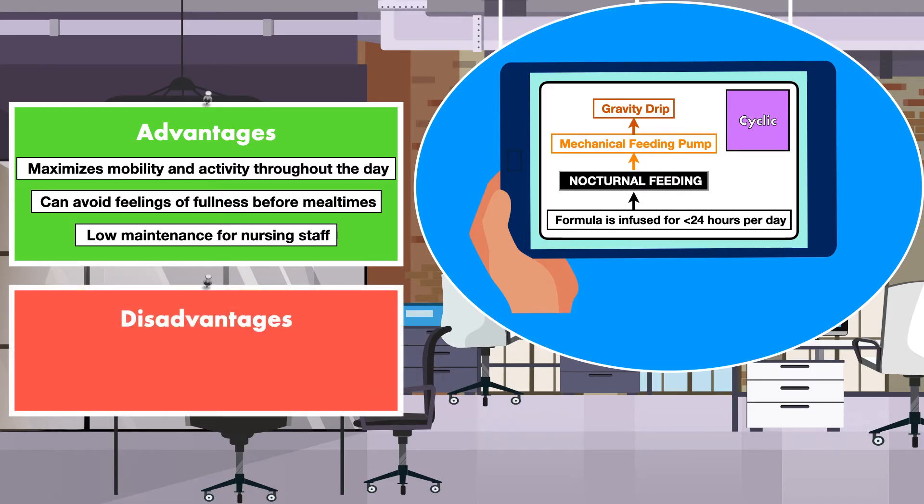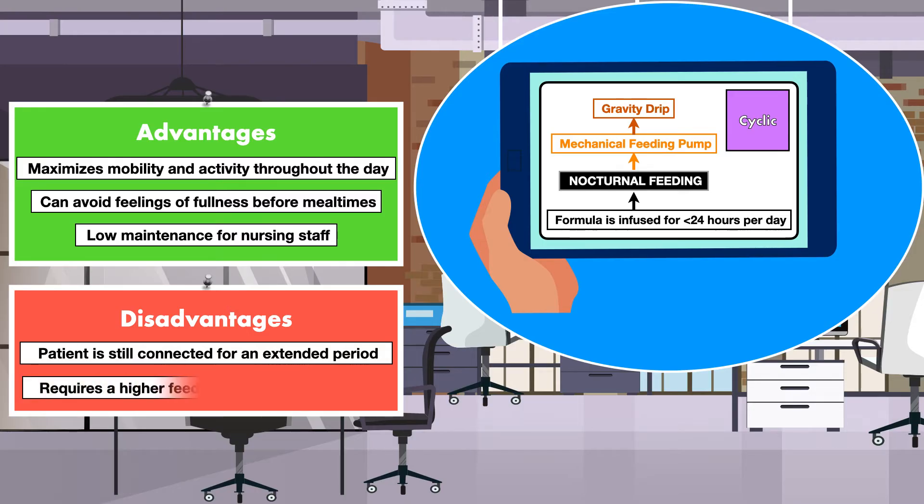One disadvantage of a cyclic infusion is that the patient is still connected to the feeding pump for an extended period. If the feeding occurs at night, the patient is forced to sleep with their head of bed elevated while laying on their back or side. A second disadvantage is that cyclic infusions require a higher feeding rate than a continuous infusion, which may be poorly tolerated by those who are prone to experiencing gastrointestinal distress.